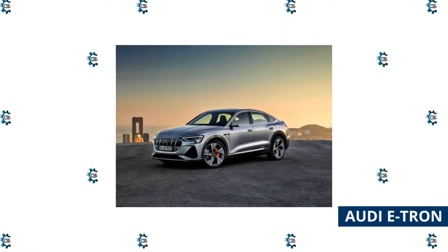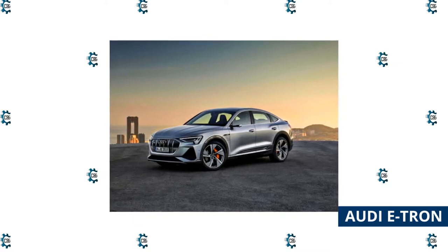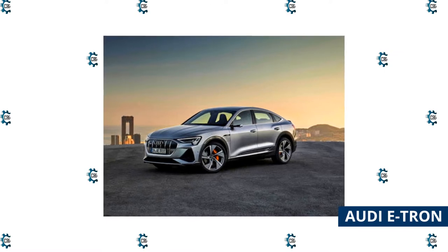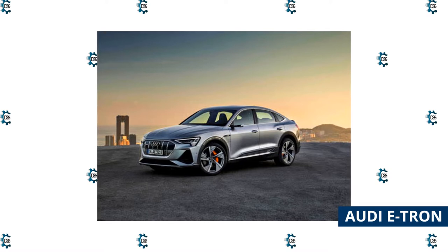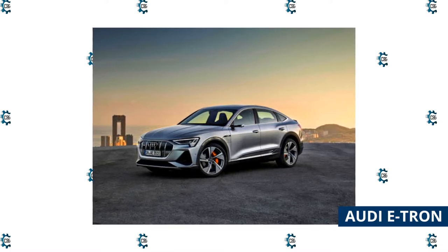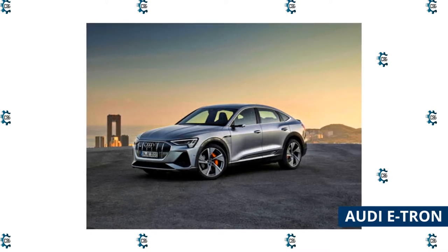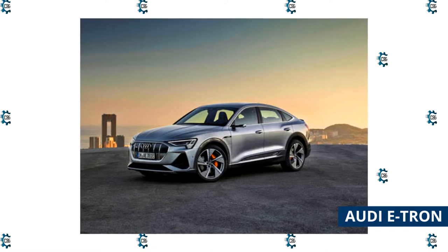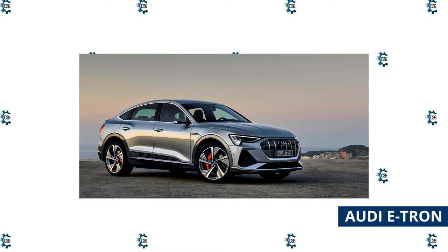Audi e-tron: Commuting to and from work doesn't always mean sacrificing luxury. The fully electric 2022 Audi e-tron has an upscale interior and the latest in tech. Electrified vehicles provide more instant torque for quick acceleration, and the e-tron has a boost mode that allows it to get from 0 to 60 miles per hour in 5.5 seconds. With an estimated range of 222 miles, this SUV can handle several daily commutes with a few side trips and errands thrown in before it needs to be recharged.